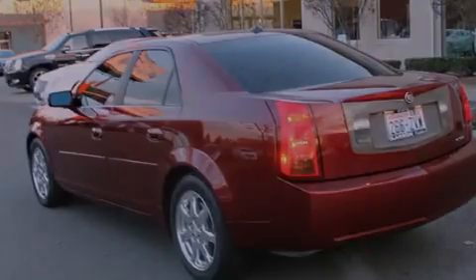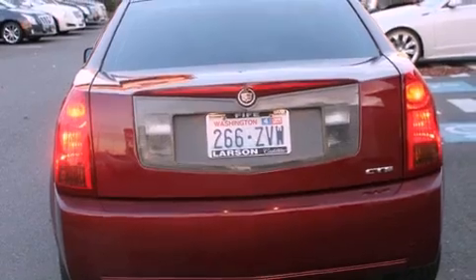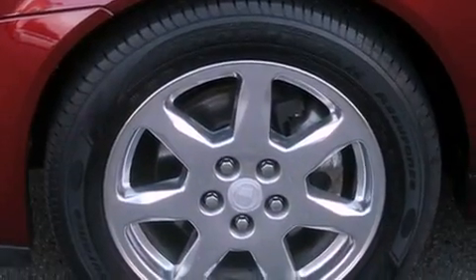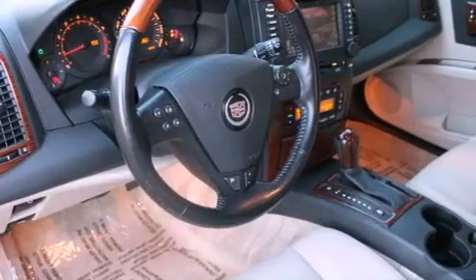Features include a navigation system, aluminum wheels, cruise control, a CD player, leather seats, performance tires, an illuminated driver's side vanity mirror, traction control, a power driver's seat, and a sunroof that enables you to fill the cabin with fresh air at the push of a button.